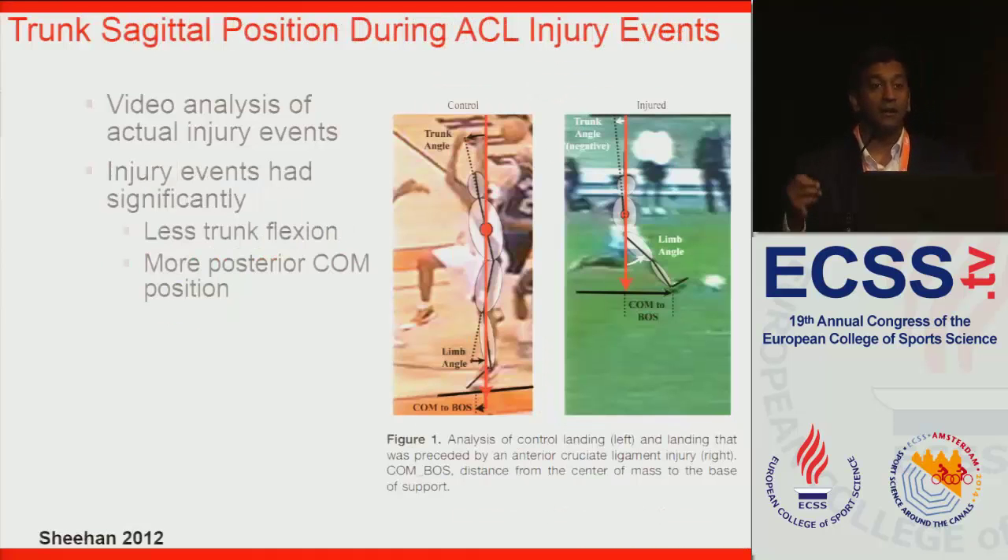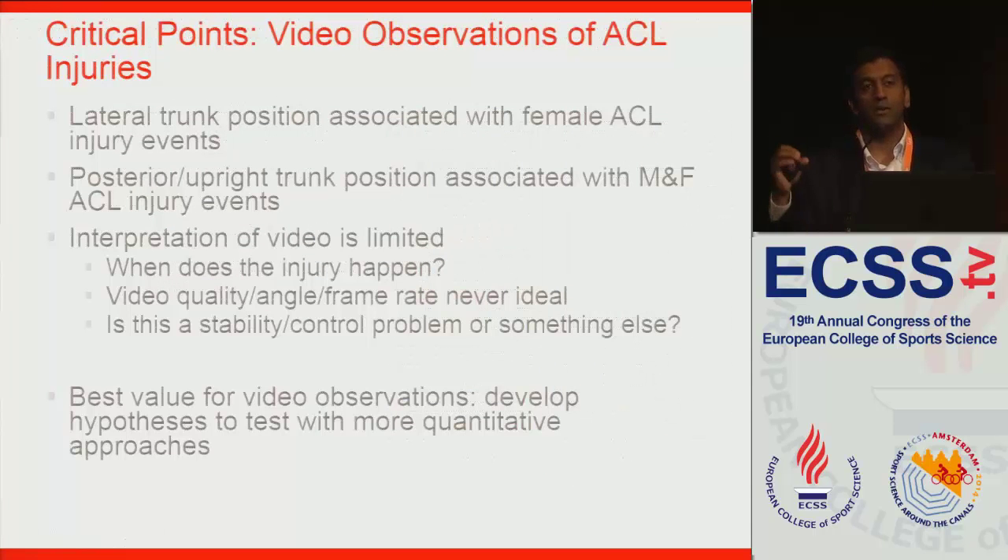Shein et al. looked at sagittal views of ACL injury events — again, videos from games. They found that in control subjects, you see a trunk that's maybe slightly flexed, with the foot or base of support directly below the center of mass. In contrast, during injury events the athlete may be leaning backward or more upright, with the center of mass posterior to that base of support. So again, lateral trunk position may be associated with female ACL injury events, and posterior upright trunk position may be associated with male and female ACL injury events.